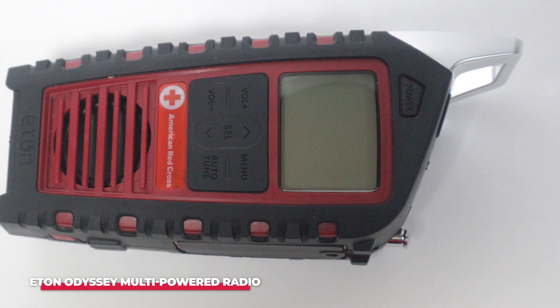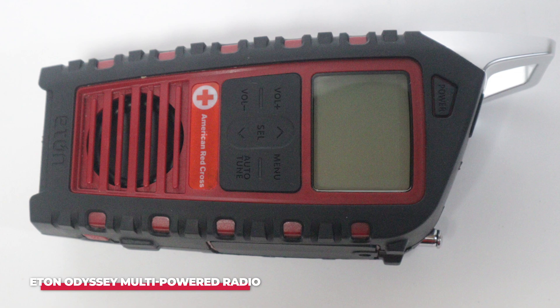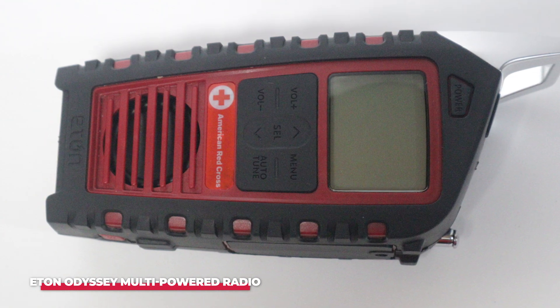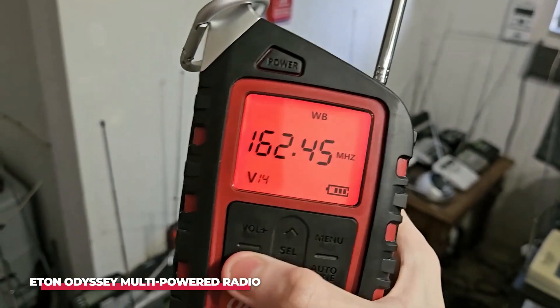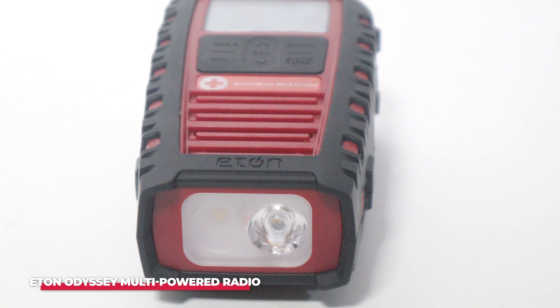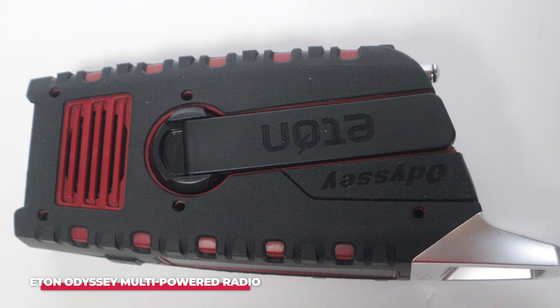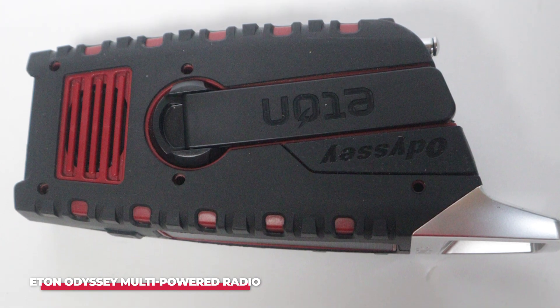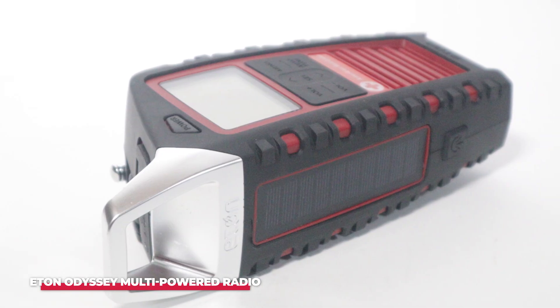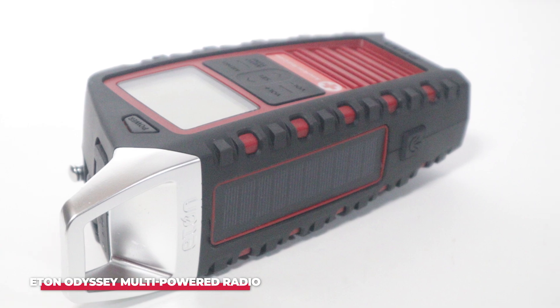One of the key features of the Eaton All-Band Odyssey is its multiple power sources. It can be powered by solar energy, a hand crank, or conventional batteries, ensuring that you're never without power when you need it most. The solar panel on top allows it to charge itself in direct sunlight, while the hand crank provides a manual charging option for when the sun isn't shining. This makes it an ideal choice for emergency kits, as it can function even when the grid is down or batteries are depleted.